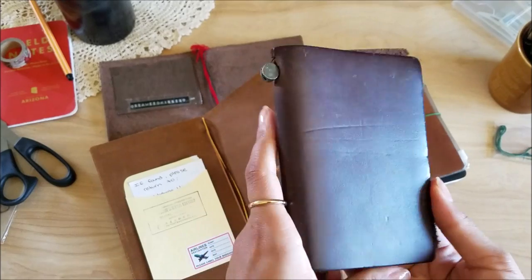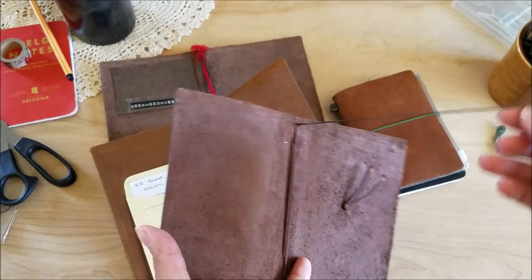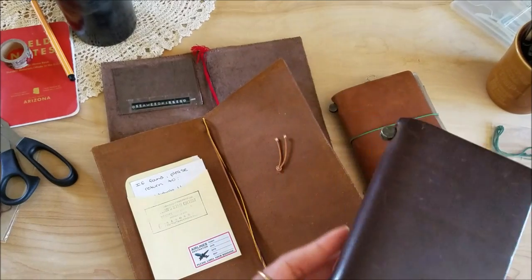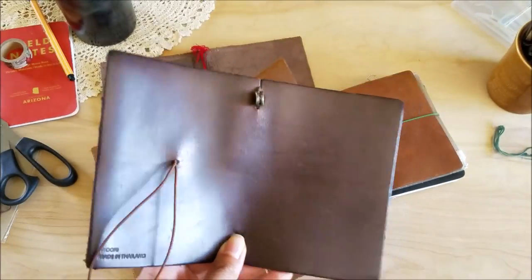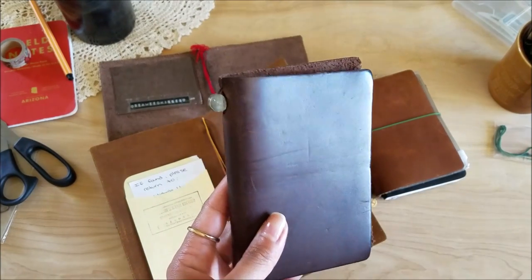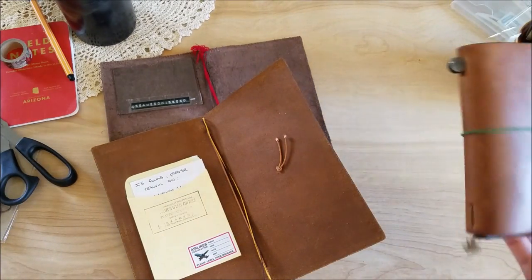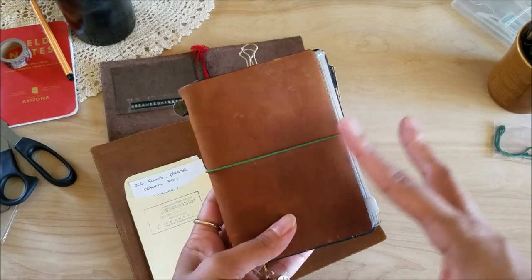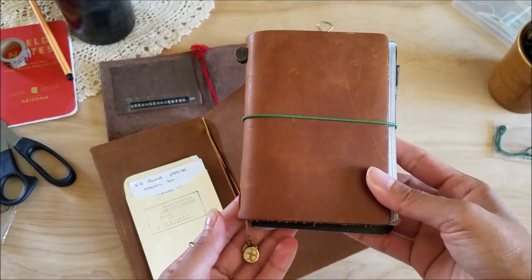My brown passport size is really plain - I didn't do anything to it and didn't add any charms. At the time when I was really using it, I just cared more for the content. At one point this was my husband's, so of course there were no charms on here. I just didn't feel the need to add anything because I was using it as a wallet and I didn't want it to get heavy and added bulk. Check out my playlist - I have all videos for my wallet setup, passport setup, and regular size setup.